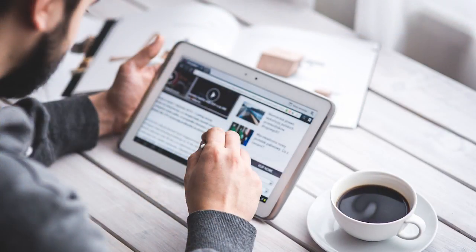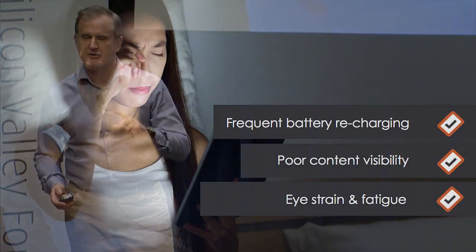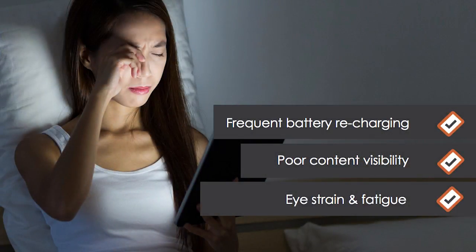Why is that? There are 2 billion display devices manufactured every year, but they're all manufactured with the assumption that our eyes are the same — the eyes of a 25-year-old male in room lighting. That's clearly not the case. In the dark environment, the brightness of the display is the number one contributor to eye strain and eye fatigue, and in some cases causes headaches.